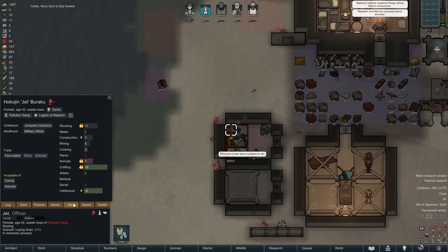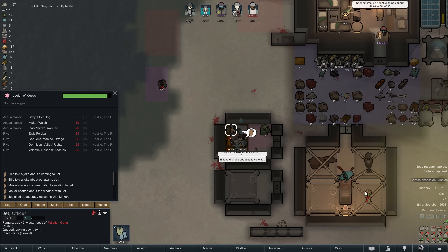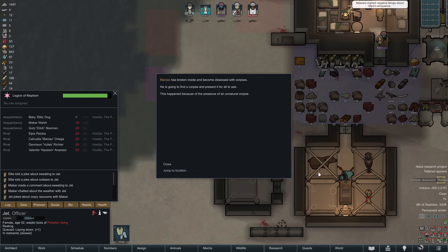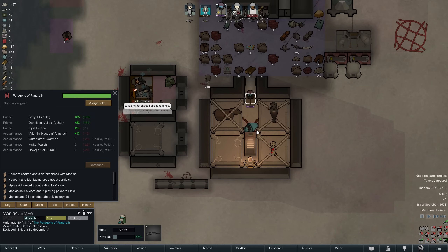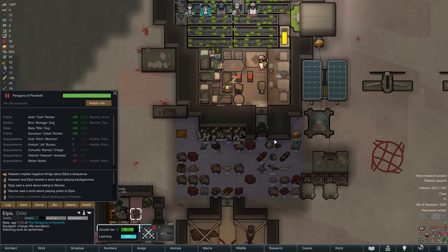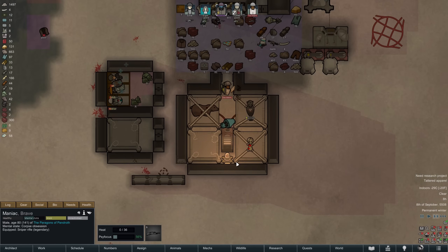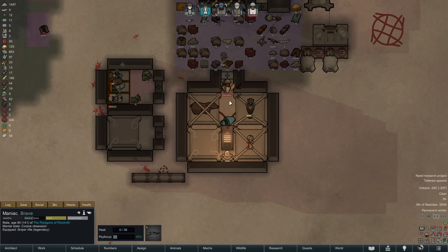Let's get back to the gameplay. As Ellie now begins converting one of our more interesting prisoners, Maniac suffers a corpse obsession mental break. You already know which corpse he is going to present to the world — his very own, more or less. Interestingly, it was that very corpse that caused him to suffer the mental break in the first place. Thanks to our small lifter Bodrico, it's quickly back where it belongs.